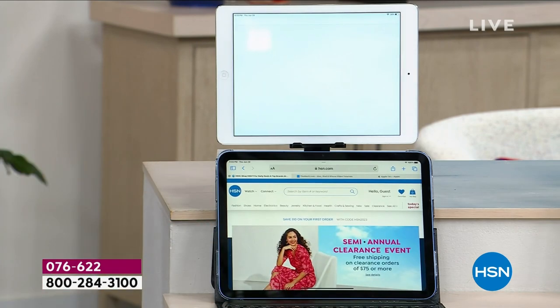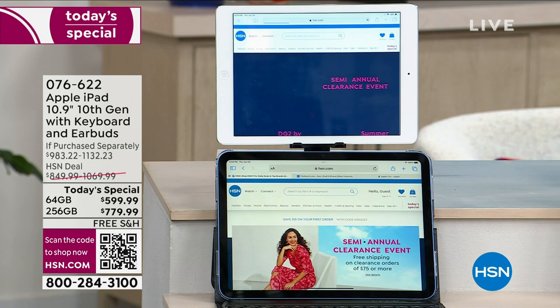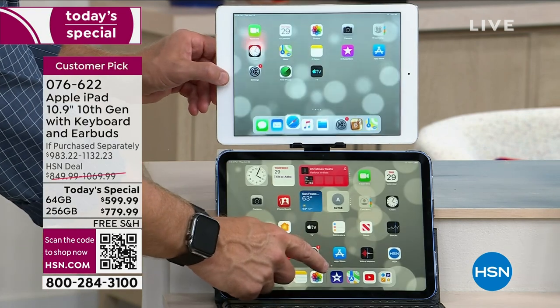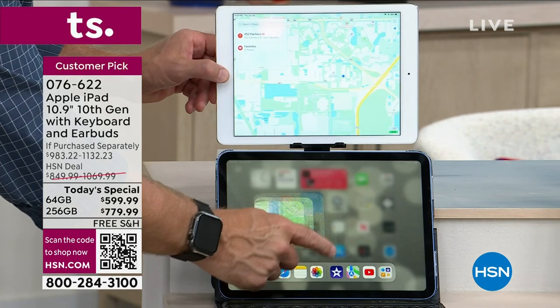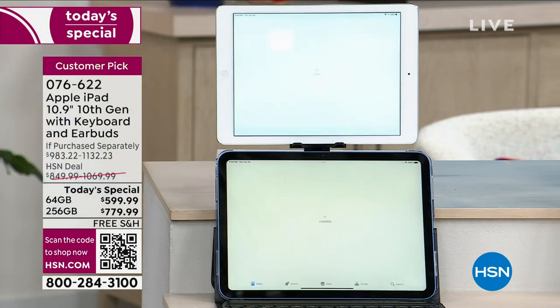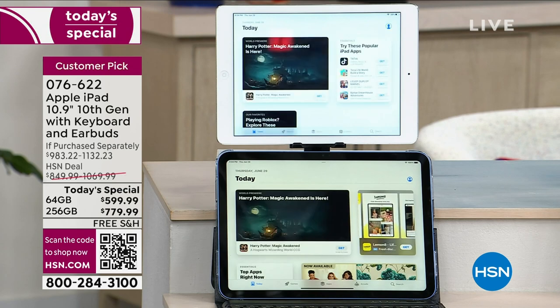You have four speakers — two on top and two on the bottom — giving you a better audio experience with this retina display, which will be sharp and vivid for Netflix, Apple TV, or work. The big takeaway is the A14 processor. Looking at a video comparison: the old 10-year-old iPad with a white bezel is still loading HSN.com while the new iPad with the A14 chip has already loaded directions. On the new one I'm already there — it's still loading on the 10-year-old iPad.